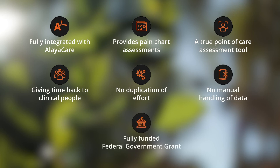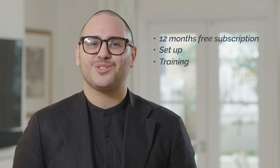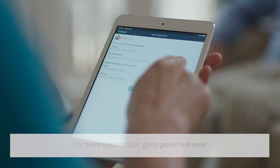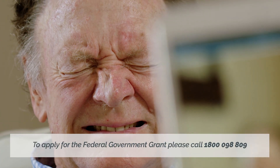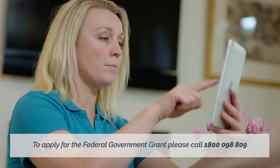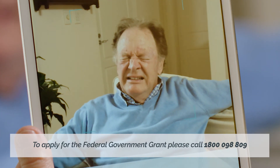PainCheck is now fully funded in the form of a federal government grant. That means across all of your facilities, you'll receive a 12-month subscription to PainCheck, including all setup, training, and ongoing support. For more information, go to paincheck.com. To inquire about how you can become involved in the federal government grant, reach out to us on 1800 098 809 or submit an expression of interest via the PainCheck website.